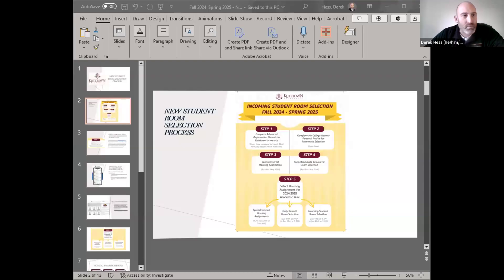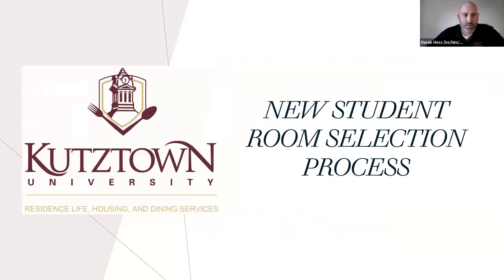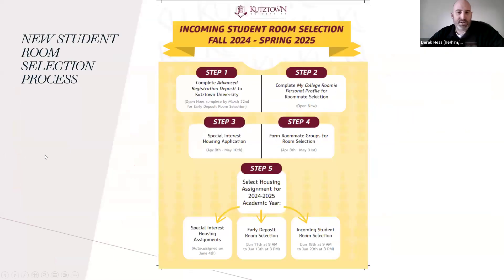We're very excited that you're going to be with us. So the first slide here is just an overview of the different steps of the room selection process. The first step is to complete your Advanced Registration Deposit — that $300 deposit to Kutztown University. If you completed that by March 22nd, that makes you eligible for early deposit room selection, which will take place starting on June 11th.